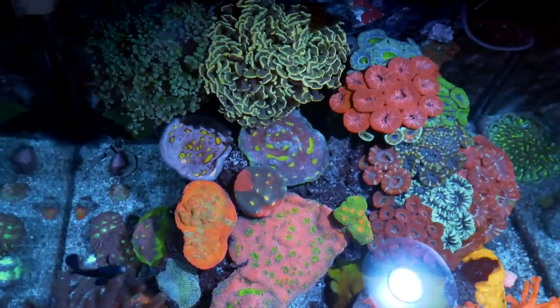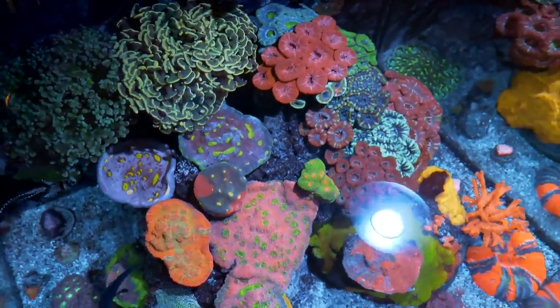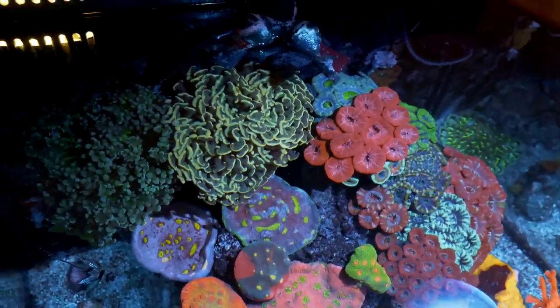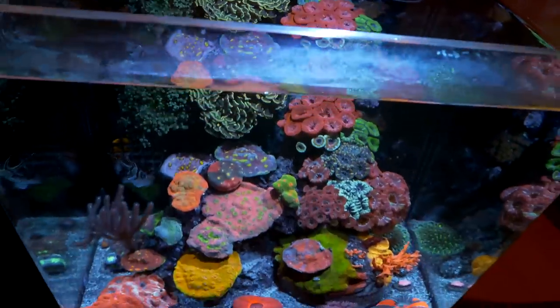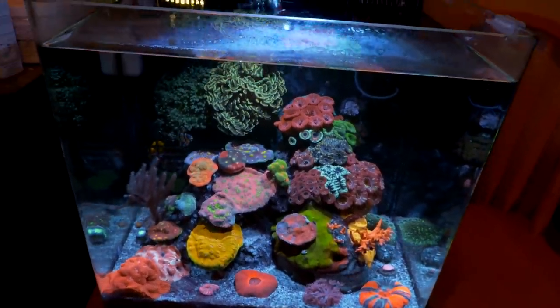What did you do before that? It was a frag tank before that. I grew out pretty much all the specimens that are in here now and fragged them over time, and then eventually decided to just make it into a reef tank to see how it grew out.